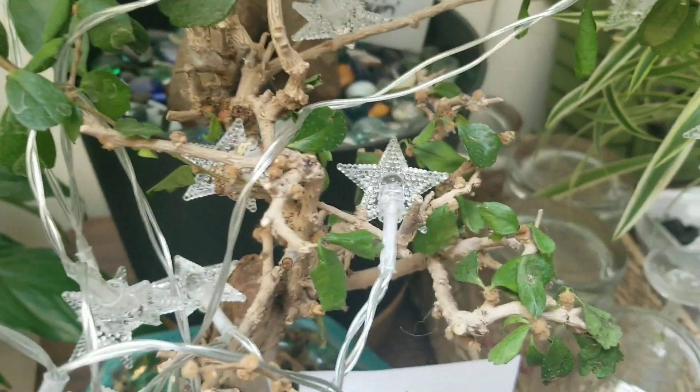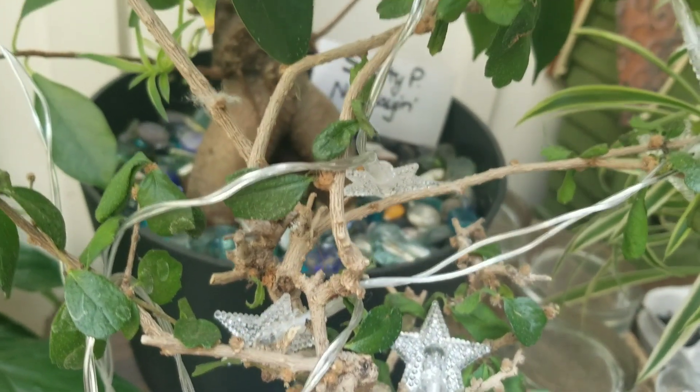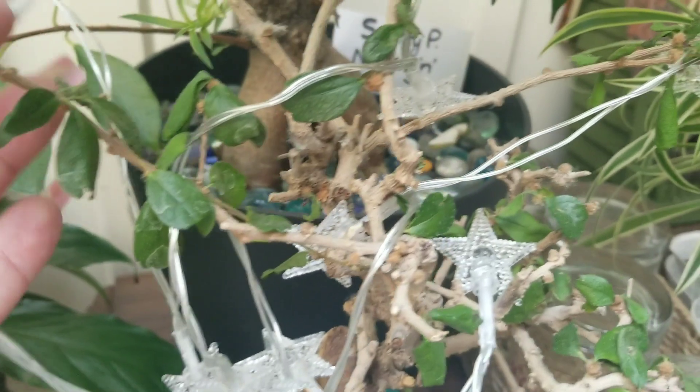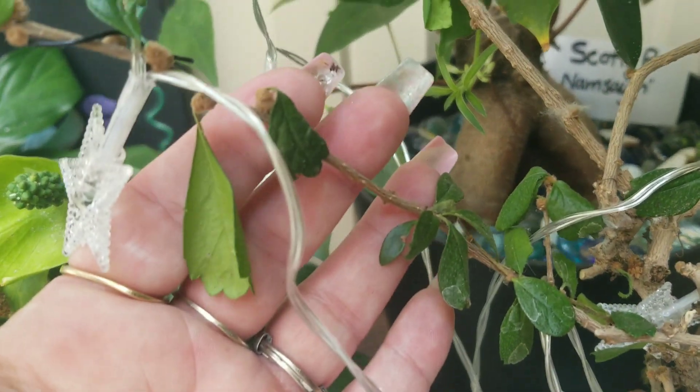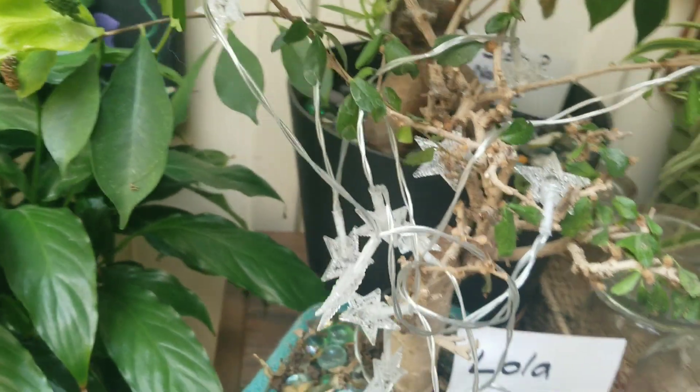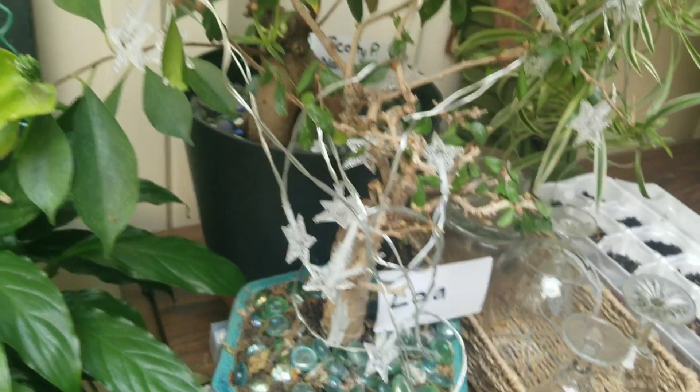Lola is coming back slowly. She doesn't look too good — she's very sparse, if you can see. Her leaves don't look very perky; they just kind of hang off of her, so she needs some help. Maybe I'll fertilize her. That should help.